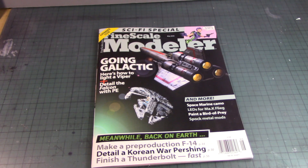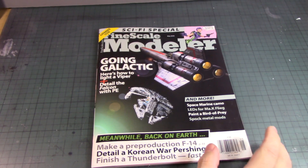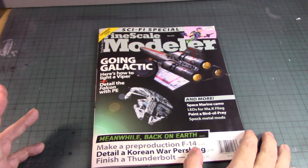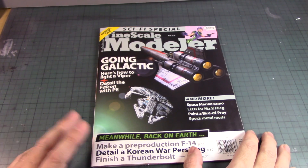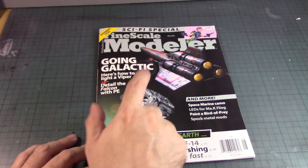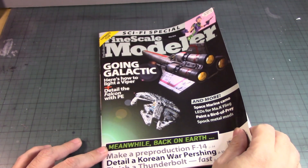This issue has pretty much all the techniques and ideas for starship building. It's relatively cheap — only eight dollars. You can go to Barnes & Noble, where you can find Gundam kits and even Star Wars kits, and pick this up.